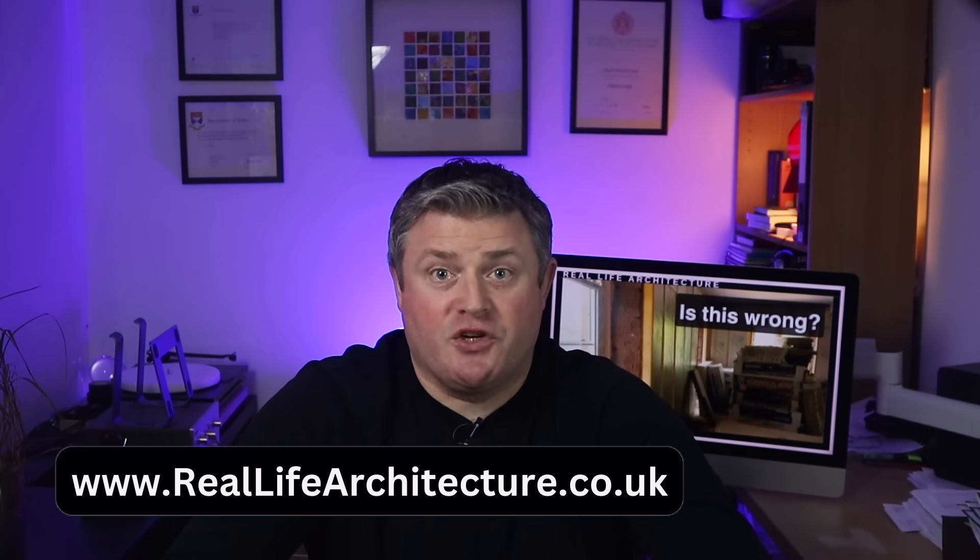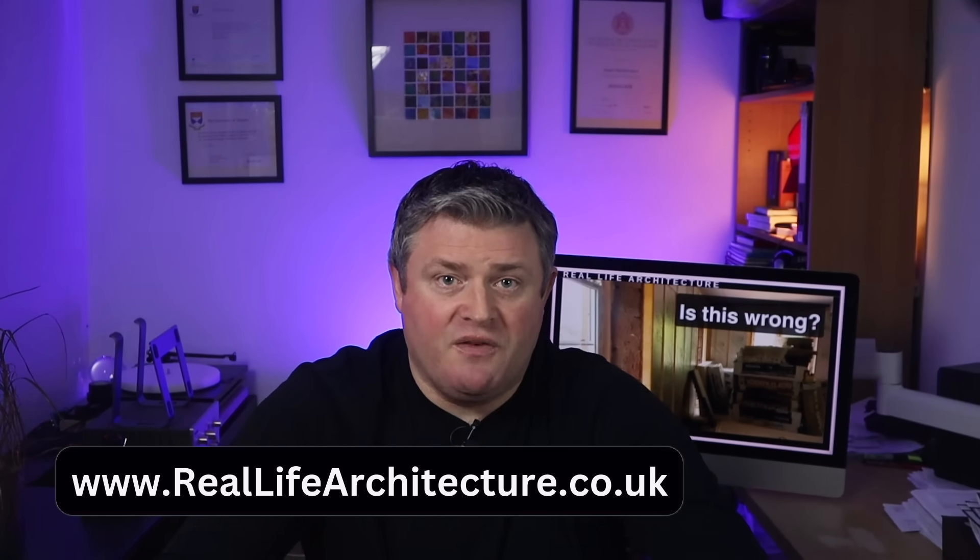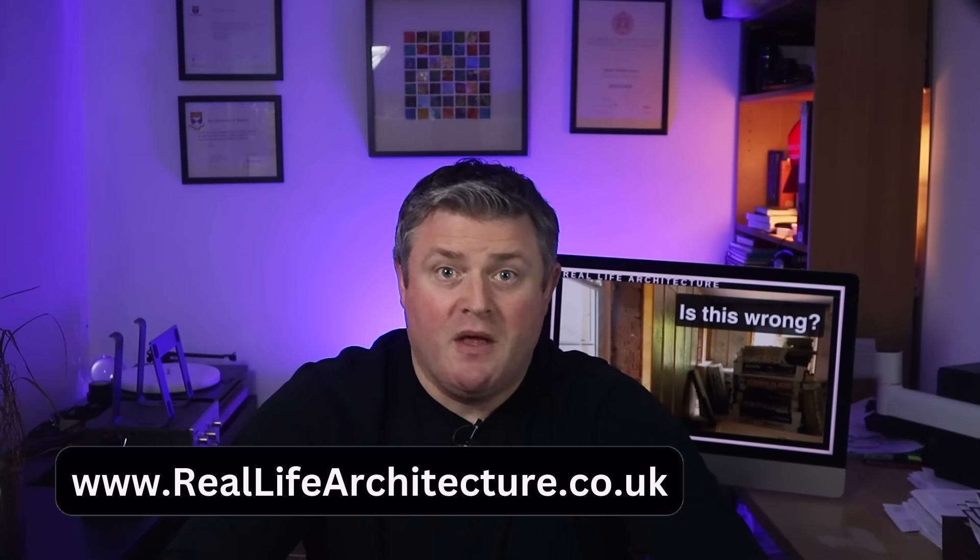If you would like my advice about your project, no matter where it is in the UK, check out the reallifearchitecture.co.uk website. You can book a consultation with me and get specific advice about your property — there's a link in the description, and please read the terms and conditions before you book. If you found this video useful, check out this playlist, and be sure to drop a like — it really helps the channel.